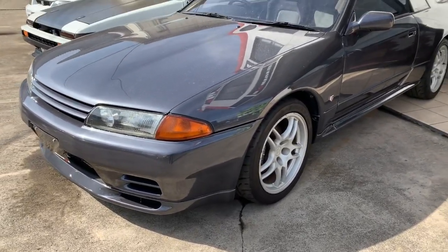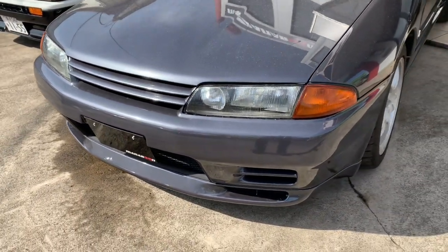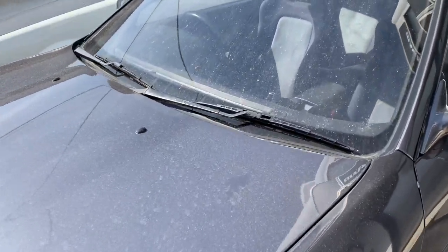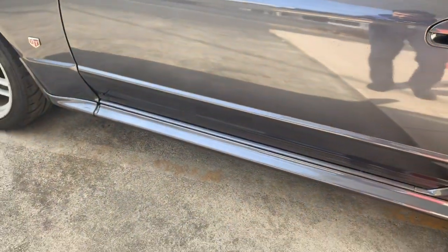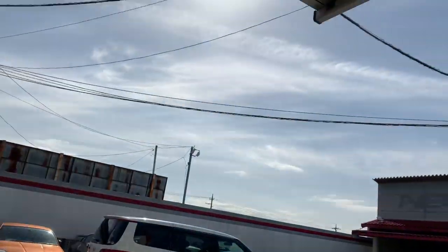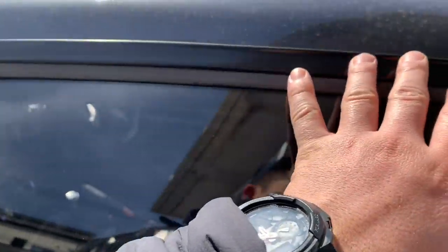Let's check the exterior of the car first. Just so you guys know, this car is accident free and repair free — meaning no bodywork has ever been done on it. The paint is the original factory gunmetal color. The car is quite well-kept for its age, and it's a little dusty because it's currently being kept outdoors, but for most of its life the car has been kept indoors.